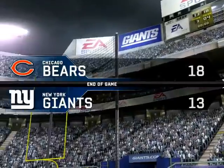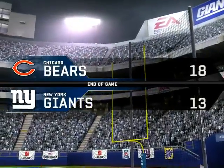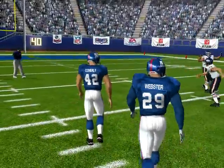The final score is Chicago 18, New York Giants 13. This is Al Michaels with John Madden saying goodnight.